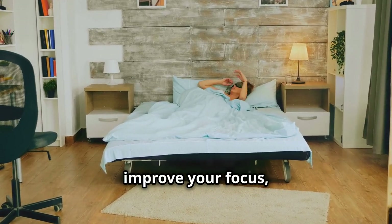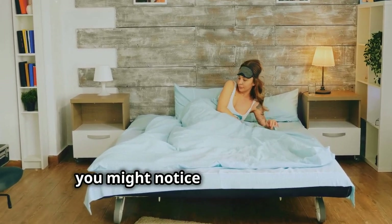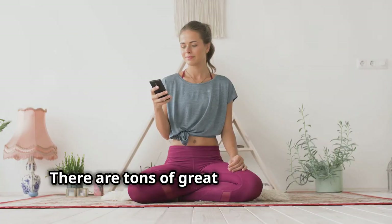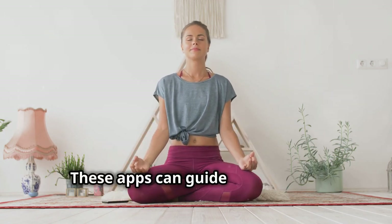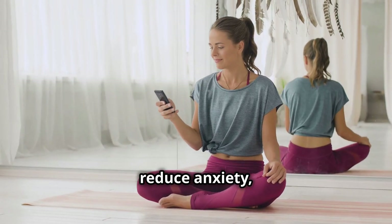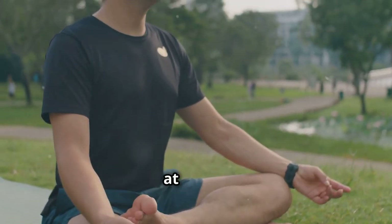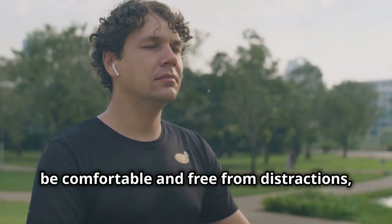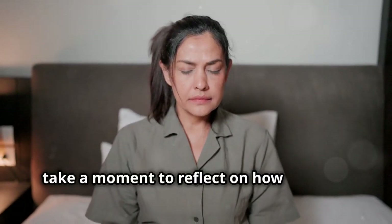After meditating you might find that you feel more refreshed, more at ease, and more ready to tackle whatever comes your way. It helps you manage stress, improve your focus, and feel more grounded throughout the day. When you meditate regularly you might notice that you're less reactive to stress and more capable of handling challenges with a calm mind. There are tons of great meditation apps out there, or you can just find a quiet spot and do it on your own — you can meditate anywhere, in a park, at home, even in your office.